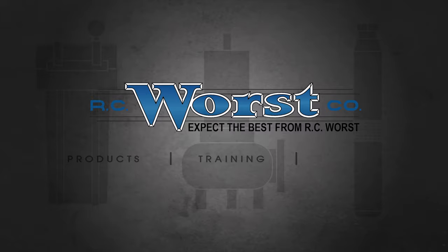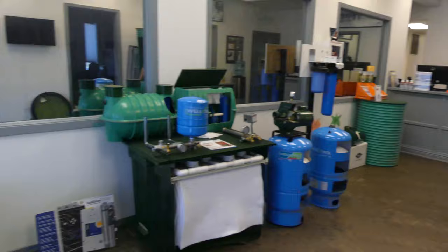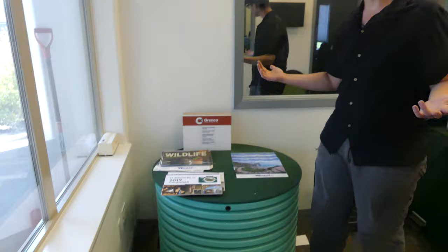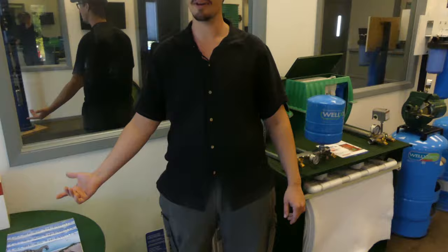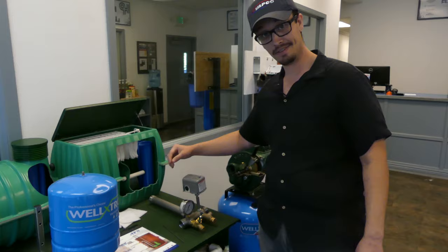All right, so first off, this is our showroom in here. We've got quite a few different displays and so forth. Front counter, able to ring up customers. So over here in the corner of the showroom, we keep calendars. It's kind of an odd thing, but it is an RC Wurst tradition. If you're ever in town, feel free to swing by and pick up the latest, greatest calendar. We have some cool displays.